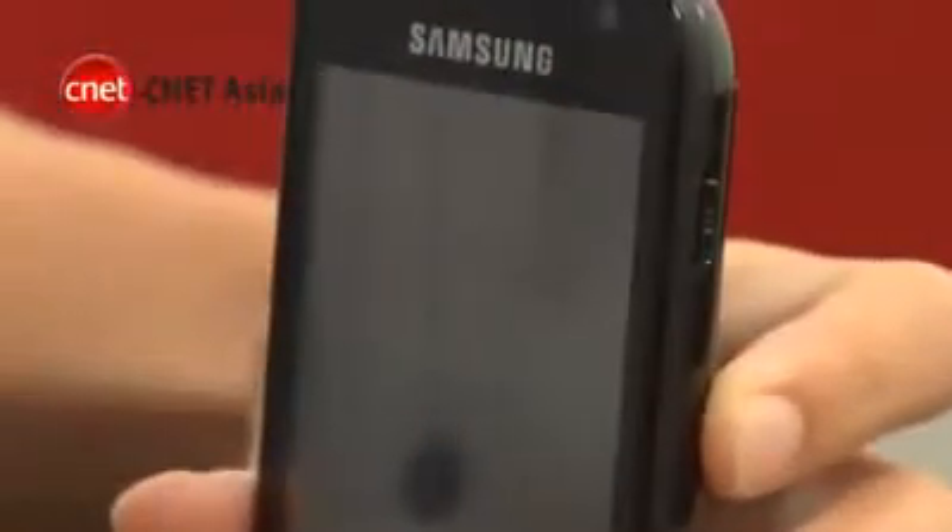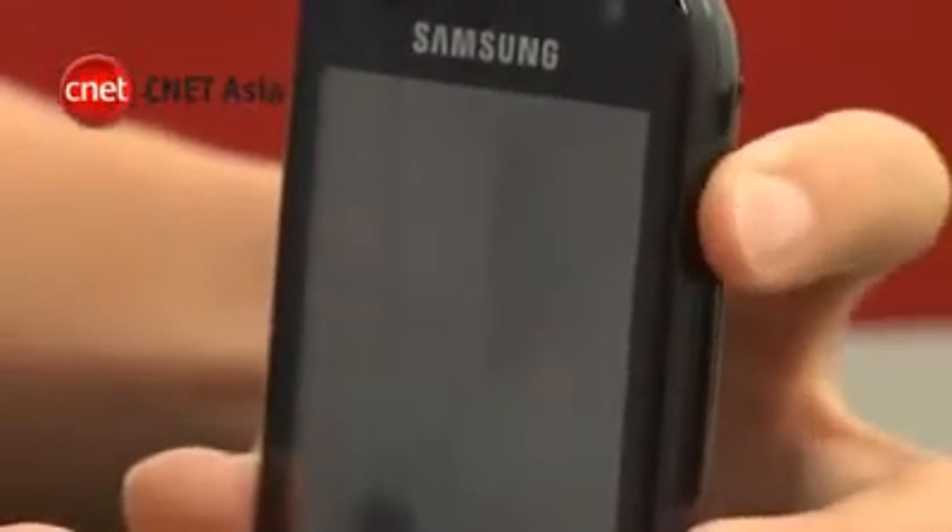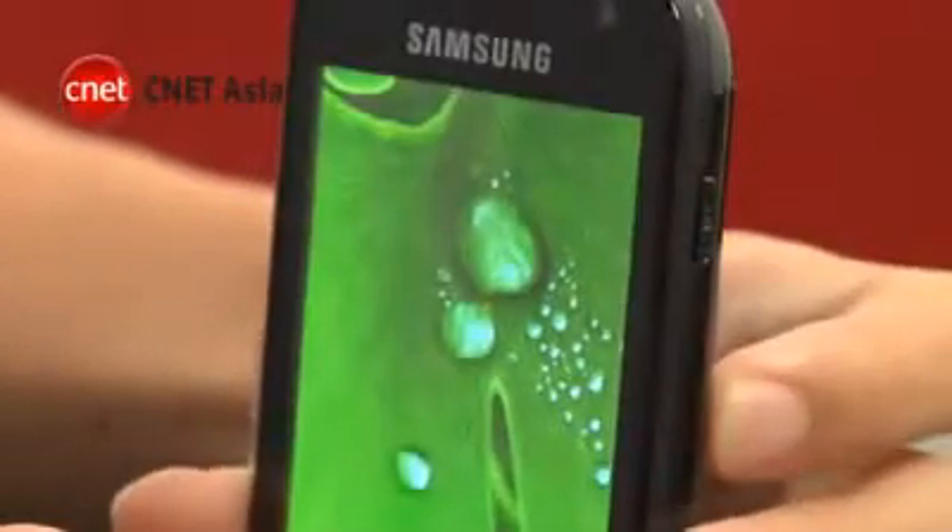There are times when we wish the interface was faster. The lock screen, for example, takes some time to appear after you press the unlock key. But generally, TouchWiz 2.0 is reasonably responsive and it did make Windows Mobile 6.1 more user-friendly.